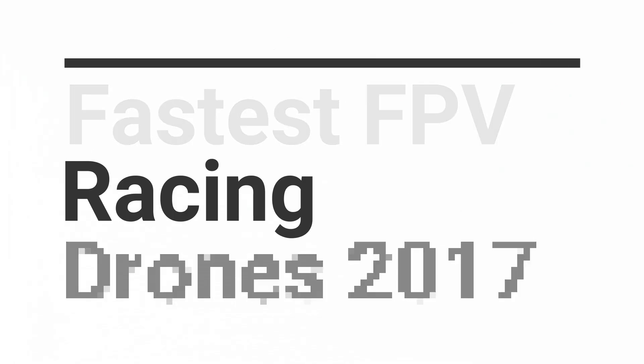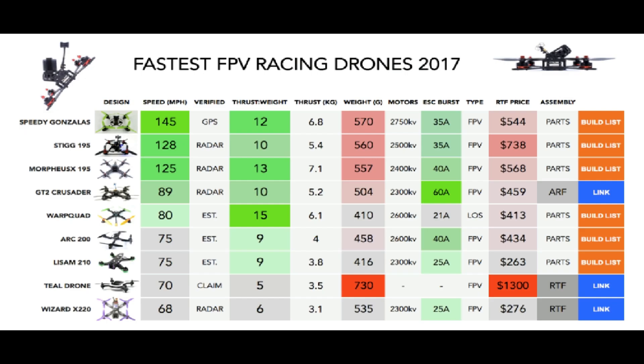Welcome everybody. If you like it, feel free to subscribe. Do you feel the need for FPV drone speed? From ready-to-fly racers to one-off record breakers, for 2017 we have collected the fastest FPV racing drones together side by side.